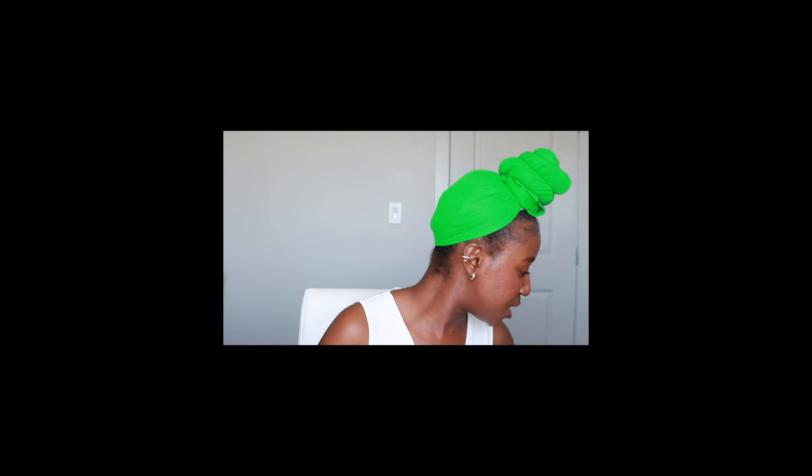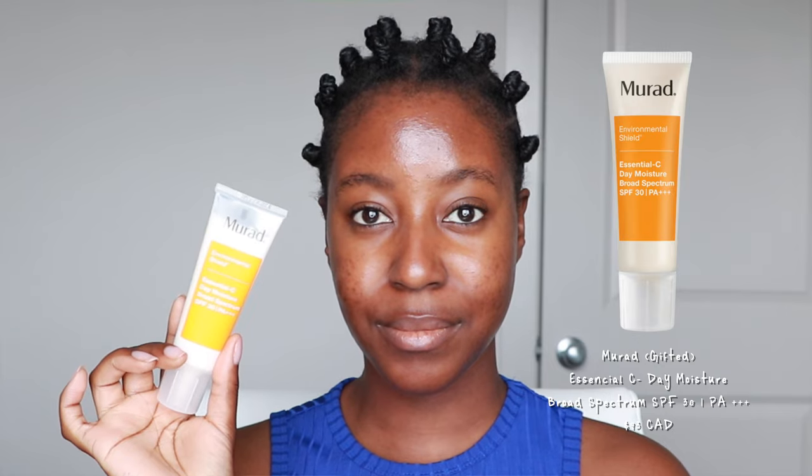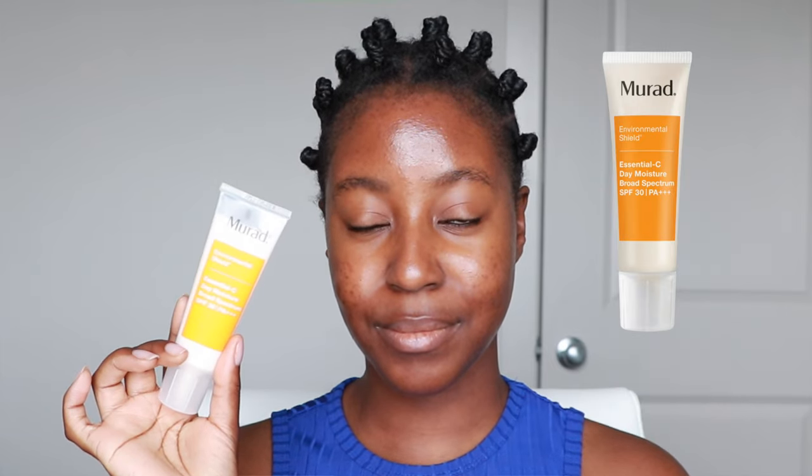Are my lips shiny enough, are my lips glossy enough for this video? Sunscreen is by far the most important product in your skincare routine, but for people with medium to dark skin tones it can be the most difficult one to find. On this episode of Sunscreen for Dark Skin, we are putting the Murad Environmental Shield Essential C Day Moisture Broad Spectrum SPF 30 PA+++ — these names are getting so long, it's ridiculous —